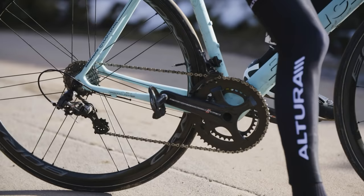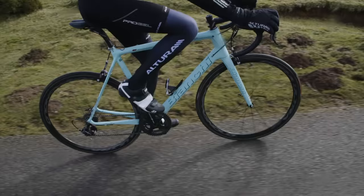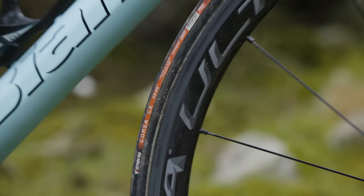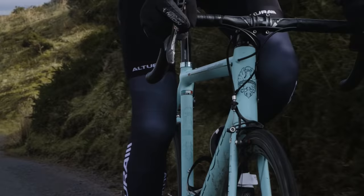We've got Campag Super Record on there with its beautiful finish and flawless shifting, paired beautifully with Campag's Bora 35 wheels. And if you're going to go all Italian on all the componentry, you might as well go all Italian on the tyres. In this case, it's Vittoria's super supple, super soft, incredibly grippy Corsa CX tubular tyres, which have been a choice of many pros for many years, and as soon as you ride them, it's easy to see why.